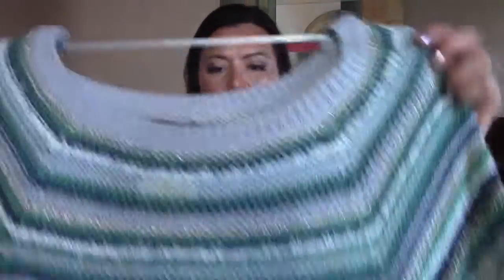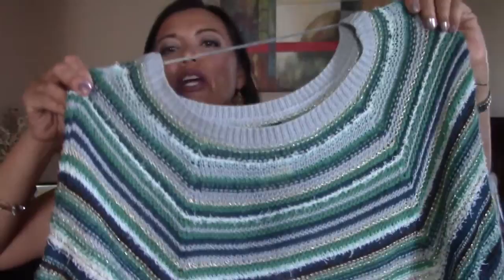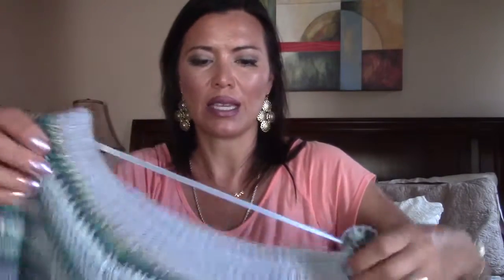Back to Ross, I found this adorable sweater — kind of a spring-summer sweater. I love the sleeves. It's BCBG. I just thought it was really great. That just about covers my Ross purchases of the week. I really tried to tone it down.